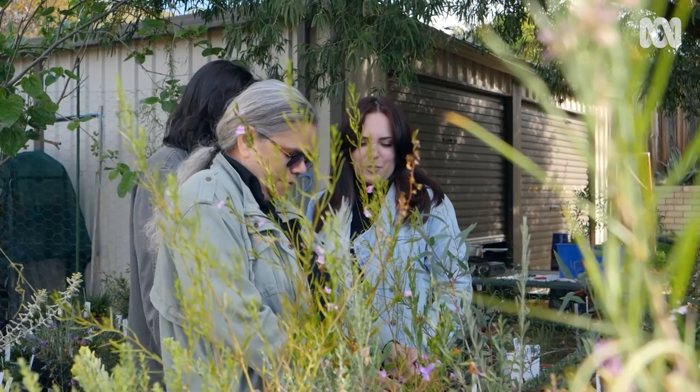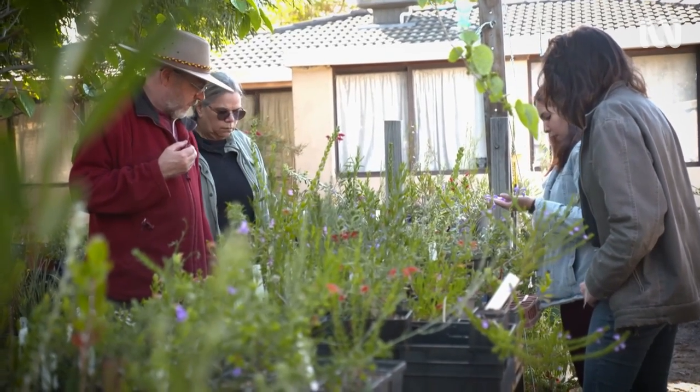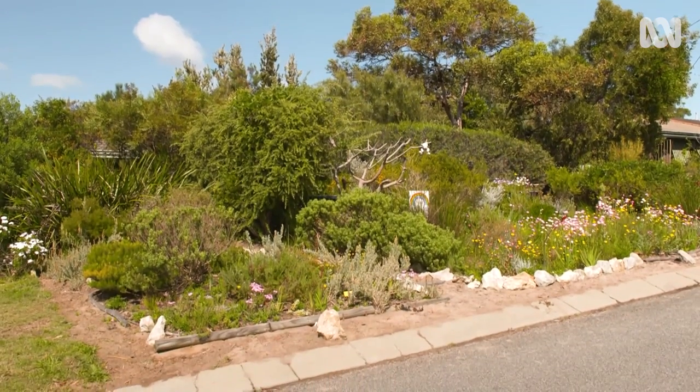I live in Joondalup with my beautiful wife of nearly 30 years, who's Ballardong Noongar Yorga, and my two daughters, Esther and Emily Jane. Here in the City of Joondalup, we've created what I call an NBCV, which is a native biodiversity conservation verge.